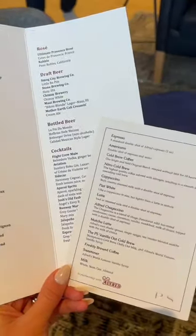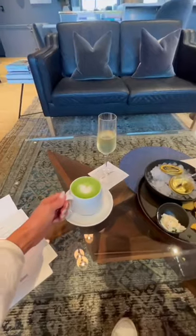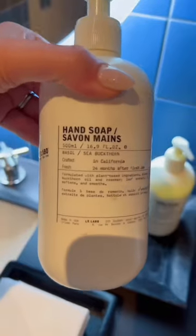This was the full menu of drinks, and since it was morning I also got an Alfred Matcha with oat milk and a few more glasses of champagne. Here's the full shower suite with La Labo toiletries.